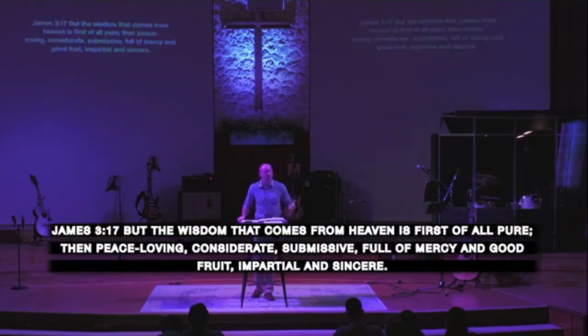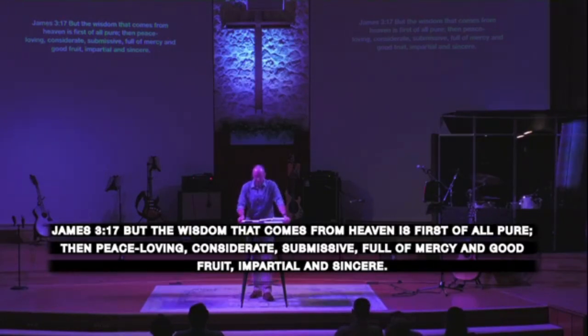James 3:17 — fittingly, that's where we just were in the Taming Your Tongue series — 'But the wisdom that comes from heaven is first of all pure, then peace-loving, considerate, submissive, full of mercy and good fruit, impartial and sincere.' You want to be wise in the sight of the Lord? Be full of and bearing good fruit.